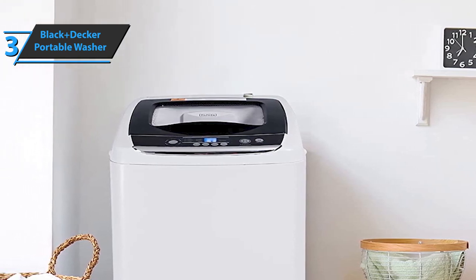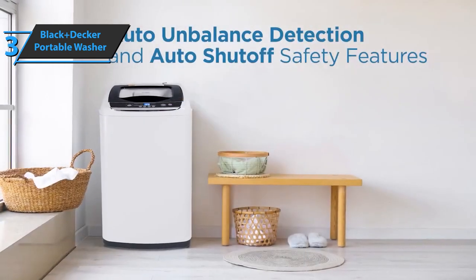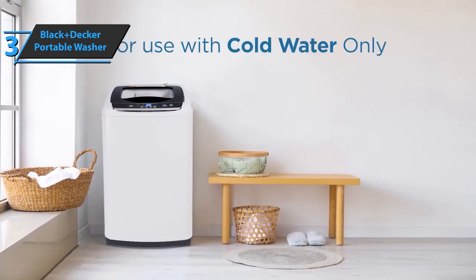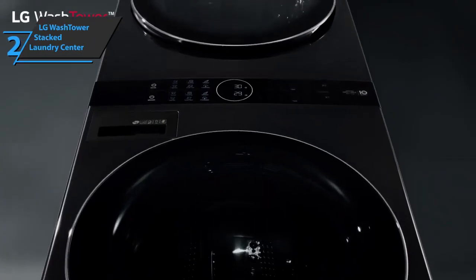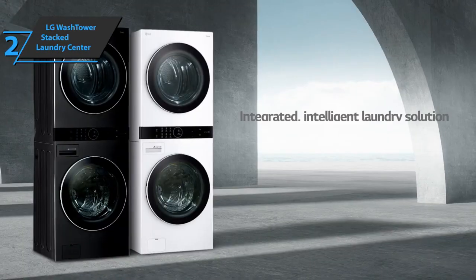With all these features and settings, using this washing machine is easy, and the overall washing capabilities of this machine are excellent. The next product we'll talk about is the LG WashTower Stacked Laundry Center.